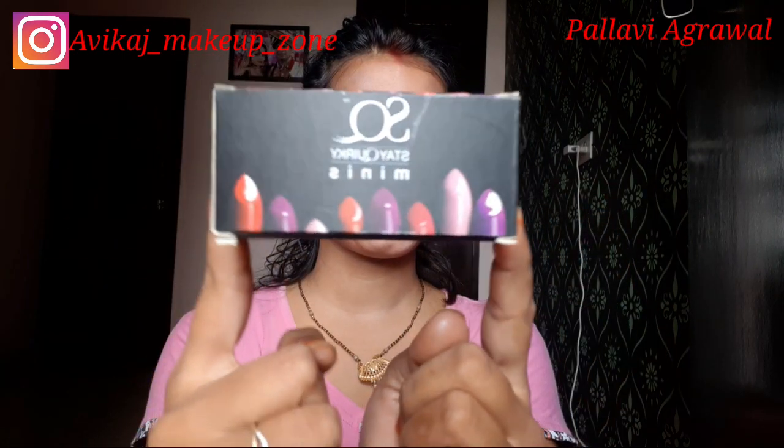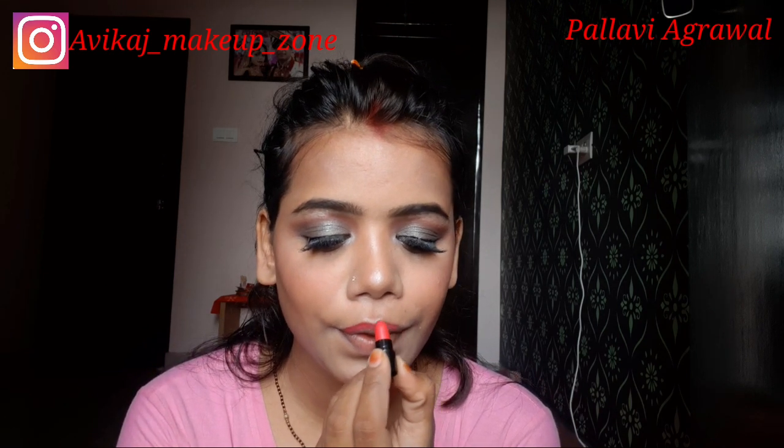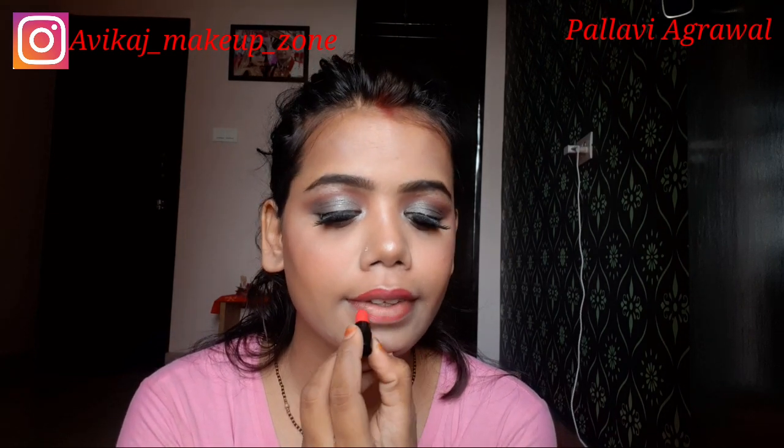For the lips, I have a pink shade lipstick called 'Blushed My Mood', shade number 21. I will apply it on my lips.